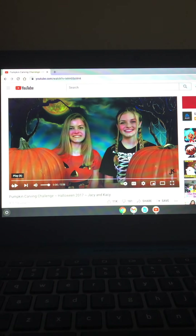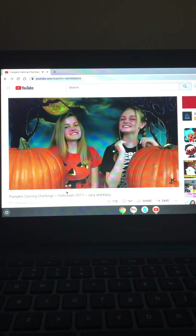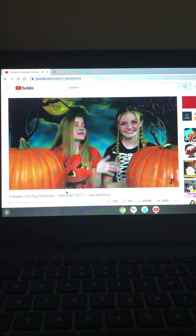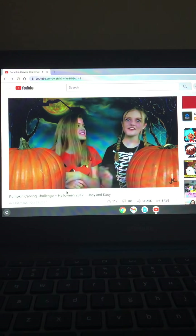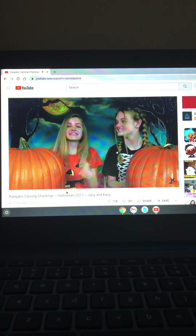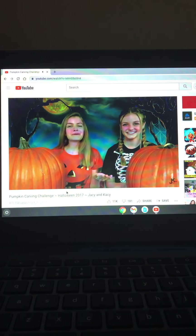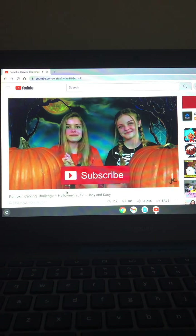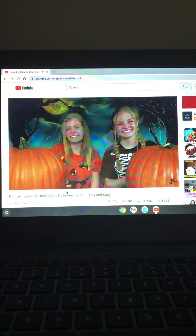Hi everyone, today we're gonna do a pumpkin carving challenge. If you're new to our channel, I'm JC and I'm Casey, and we do a pumpkin carving challenge every year — it has been so much fun. I love carving pumpkins, and at the end of this challenge you're going to get to decide whose pumpkin you like better. If you haven't subscribed yet, please subscribe to be a member of our beach family. Let's get carving!